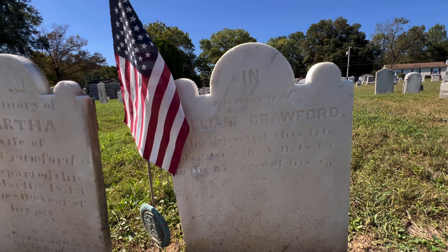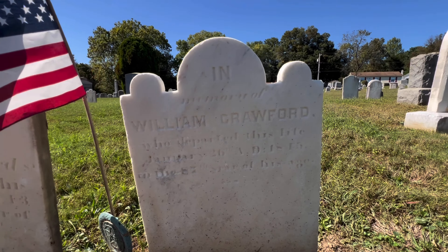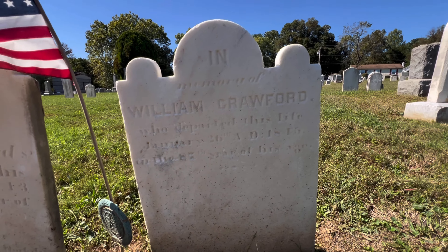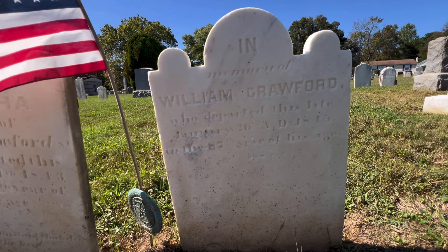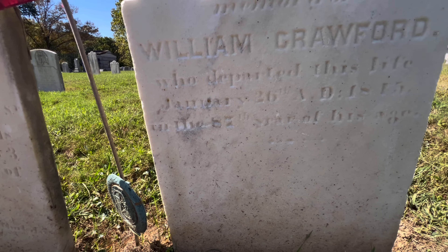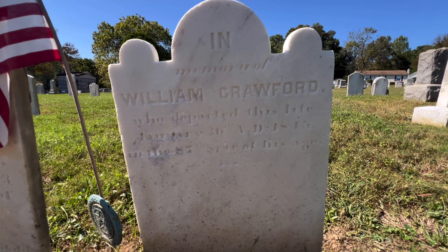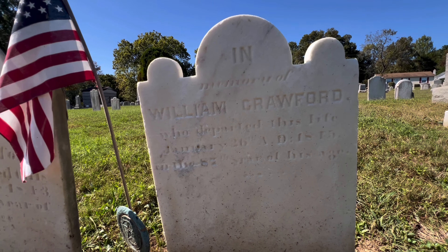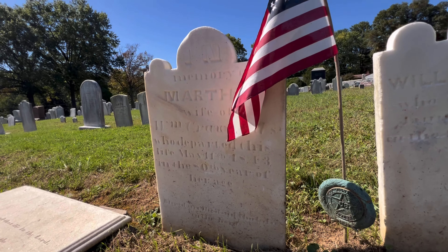Right here we have William and Martha Crawford. William, of course, was in the Revolutionary War. He's interred here next to his wife. Looks like he lived to be about 87 — some of these are just so hard to read. That's a long life for back then. His wife, Martha.